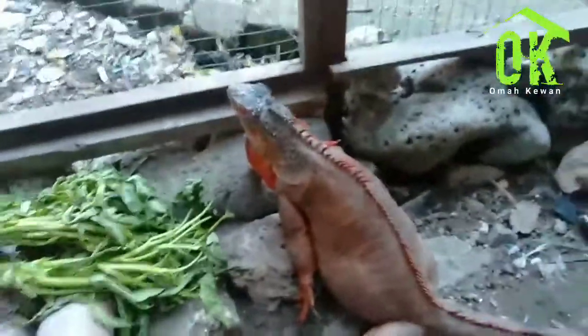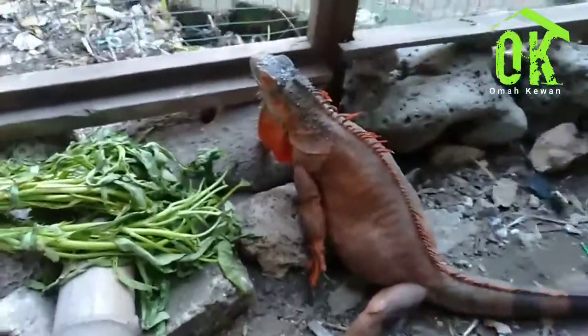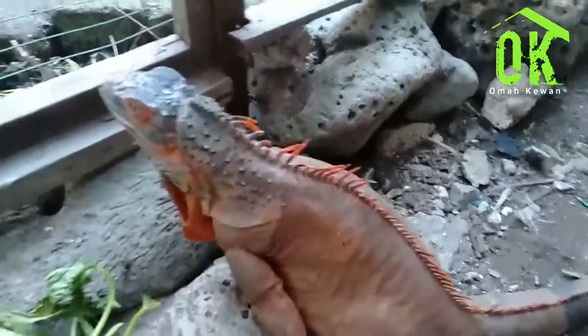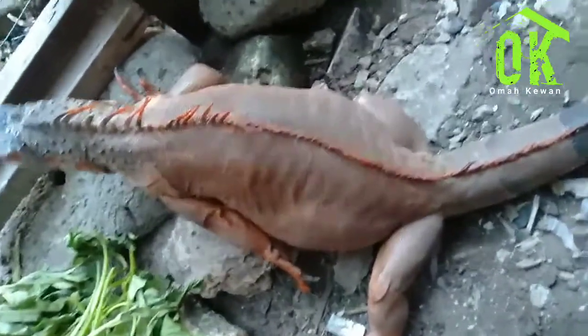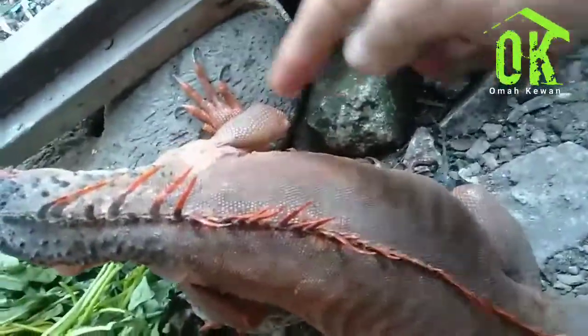Iguana yang sedang hamil itu sangat sensitif, tidak mudah untuk dipegang, agresif sekali. Hati-hati kalau memegang iguana yang sedang hamil. Ciri-ciri yang kedua yaitu nafsu makannya berkurang atau menurun. Jangan heran kalau iguana yang sedang hamil nafsu makannya menurun, karena itu merupakan bawaan dari iguana yang sedang hamil. Lihat ya kawan, agresif sekali, tidak mau dipegang.